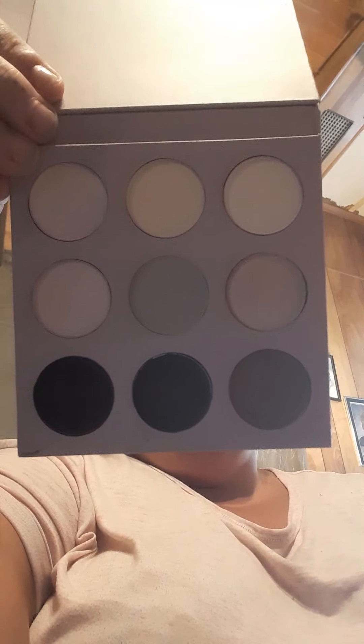And then we have a palette, guys — Cargo Cosmetics Nude Beach eyeshadow palette. This is thirty-nine ninety-nine. It has the shades listed on the back. When you open it up, there's a whole bunch of nudes, and you guys know I love my nudes, so that is so awesome!